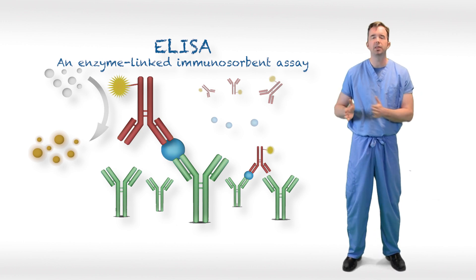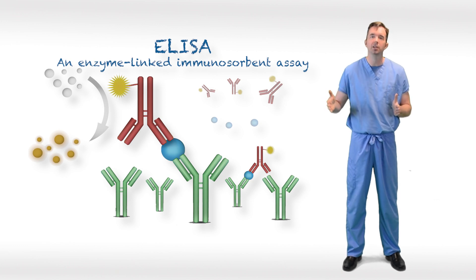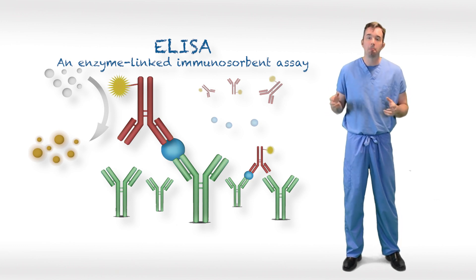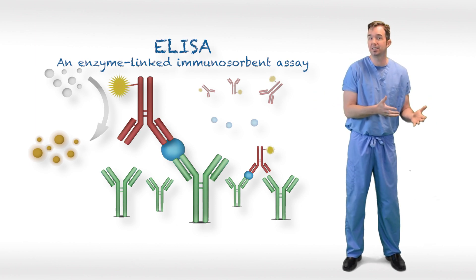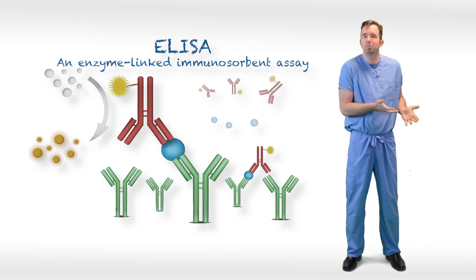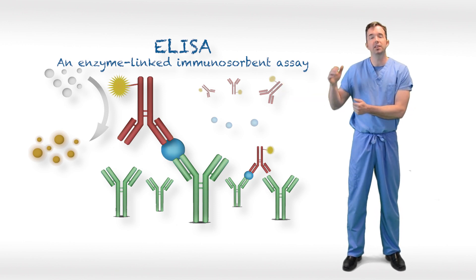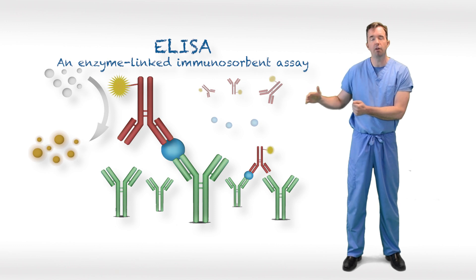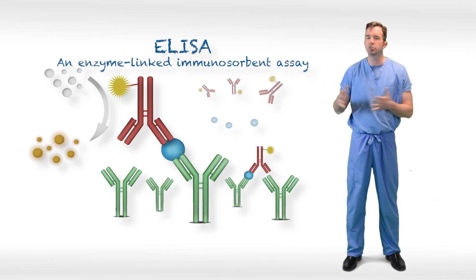The issue with antibody tests is that they don't become positive until about two weeks after symptoms have started. Testing for antibodies too early — such as at the initiation of symptoms — is unlikely to yield a positive result. The IgM test will start to tail off at about the five-week mark, but the IgG test will remain positive.